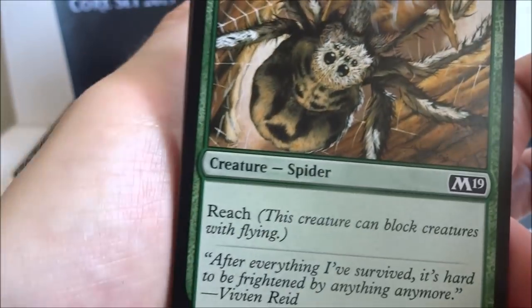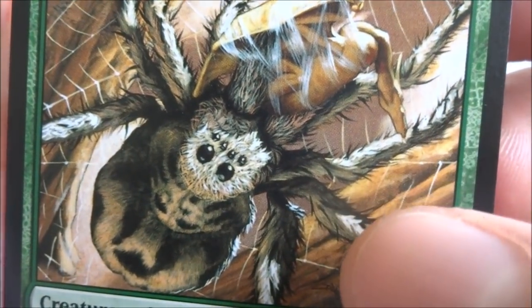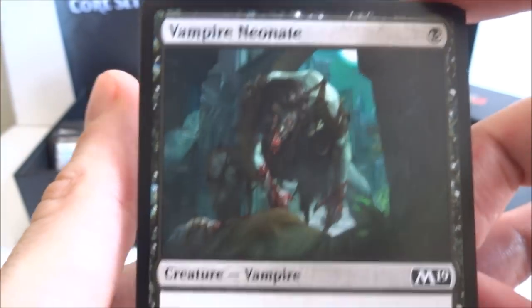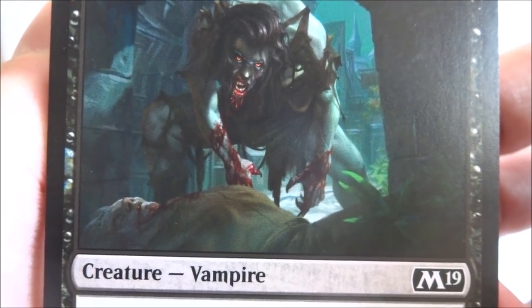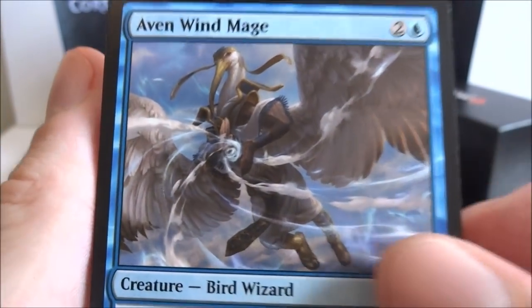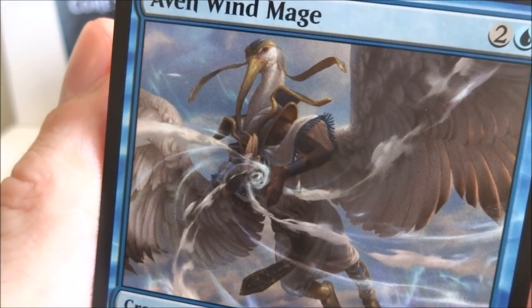I got a Giant Spider — three generic and a green, creature spider with reach, this creature can block creatures with flying, it's a 2-4. I got a Vampire Neonate — one black, creature vampire, a 0-3. Two generic and tap: each opponent loses one life, you gain one life. I got an Aven Windmage — two generic and a blue, creature bird wizard, it's a 2-2 with flying. Whenever you cast an instant or sorcery spell, Aven Windmage gets plus one plus one until end of turn. I got an Explosive Apparatus — one generic artifact. Three generic and tap, sacrifice Explosive Apparatus: it deals two damage to any target.